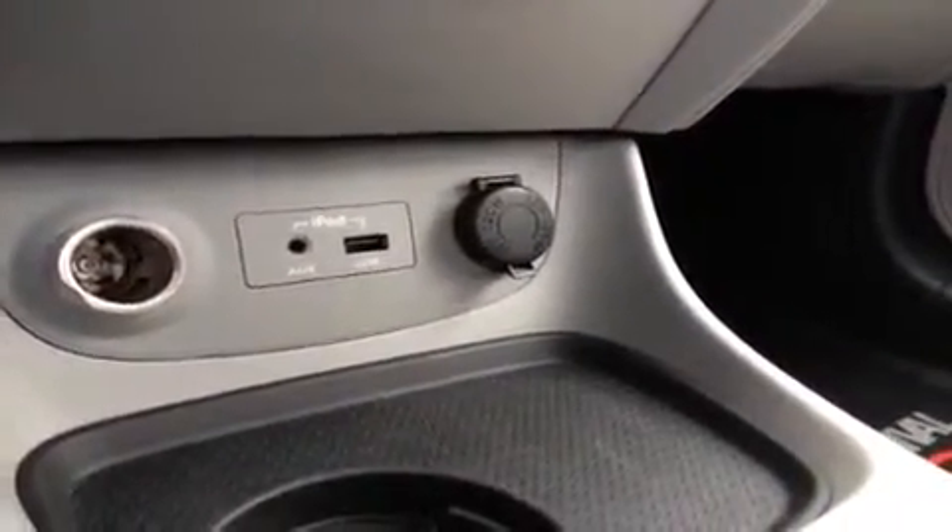We have two 12-volt power outlets to keep everything energized as you go. And as far as safety is concerned, we have airbags all over the place — the normal front ones, front curtain, side curtain, and side impact airbags built into the seat to keep you, your friends and family safe.